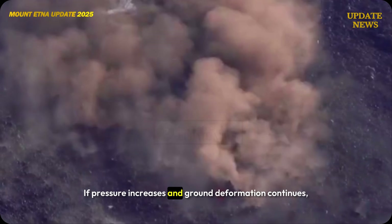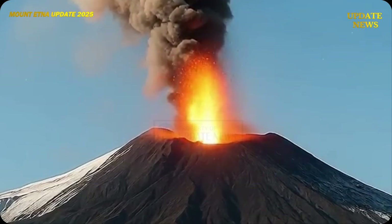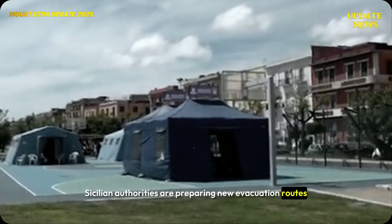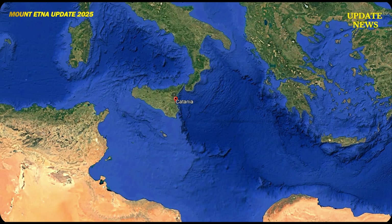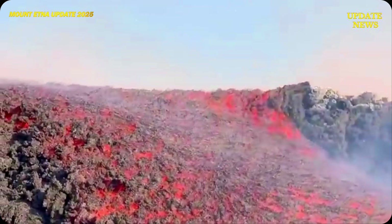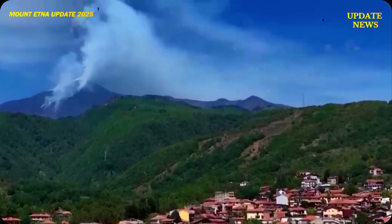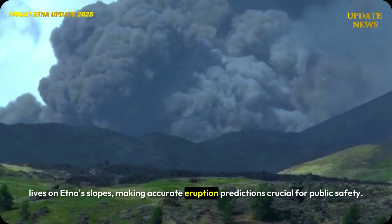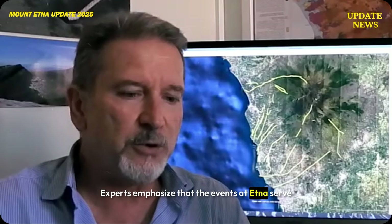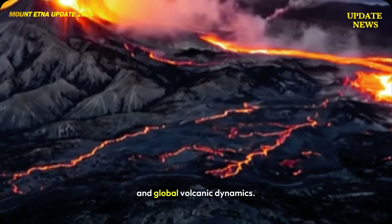If pressure increases and ground deformation continues, phased evacuations will be carried out in the most vulnerable zones. Sicilian authorities are preparing new evacuation routes and updating volcanic hazard maps. According to NASA, nearly a third of Sicily's population lives on Etna's slopes, making accurate eruption predictions crucial for public safety. Experts emphasize that the events at Etna serve as an essential reminder of the interconnectedness between large earthquakes and global volcanic dynamics.